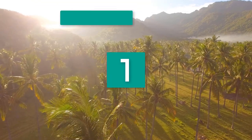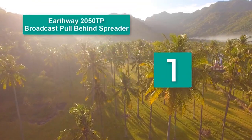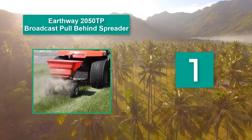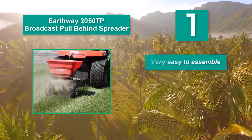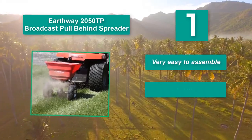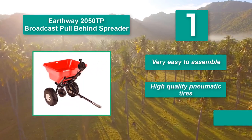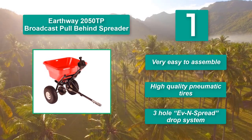Number 1: Earthway 2050TP Broadcast Pull-behind Spreader. It has large pneumatic wheels that allow you to use it on uneven surfaces and prevent slippage on slick terrain. The hopper can hold up to 80 pounds of seed. Main features: very easy to assemble, high-quality pneumatic tires, three-hole event spread drop system.